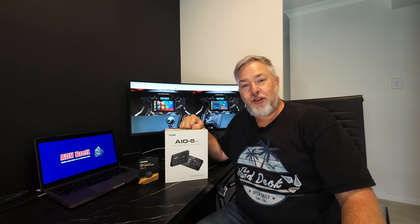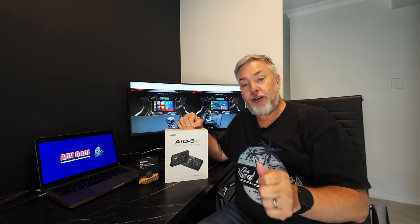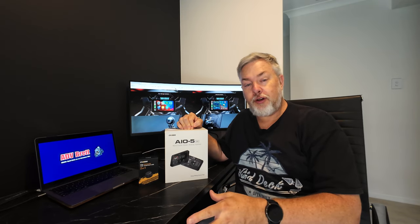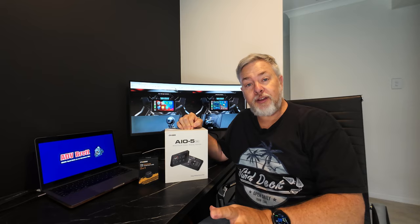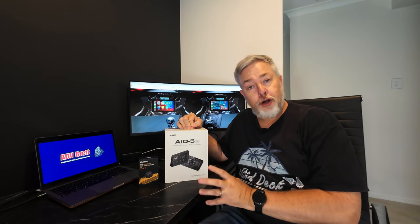G'day legends, welcome back to the channel. We're kicking off 2024 thanks to Cheegy. This is the AIO5 Lite. This is going to bring Android Auto or Apple CarPlay direct to your adventure bike. You can start putting your phone back away into your pocket. You'll have your Google Maps, Waze, Guide GPS — whatever apps you use on your phone to help you navigate — you can have on this screen, plus telephone conversations, text messages, push notifications. Everything that Apple CarPlay and Android Auto does, it'll do on this.